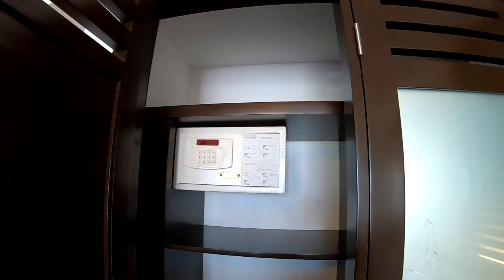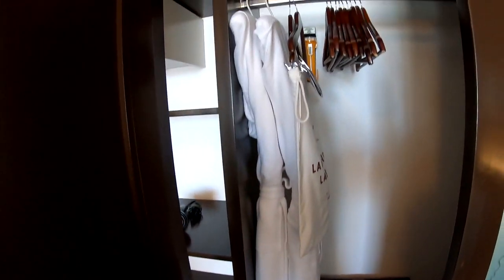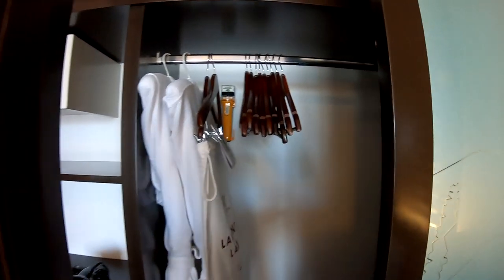It's our closet — it's got the typical hotel safe, shelves, and everything to store things. Here's the dining room. There's some bath robes, a bunch of hangers, and an emergency flashlight.